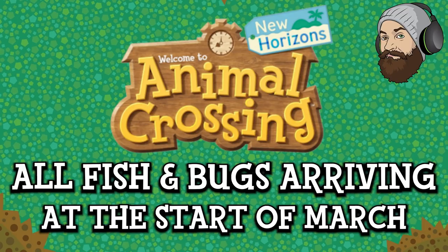Hello everyone and welcome to another Animal Crossing New Horizons fish, bugs and deep sea creatures update. I cannot believe this is the update for March. It's been an entire year — the game is already one year old or very nearly one year old. I genuinely can't believe that. Where has the year gone?